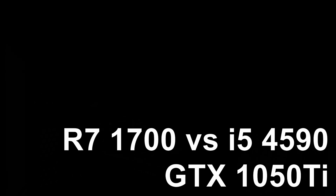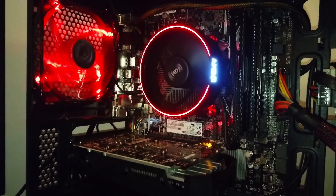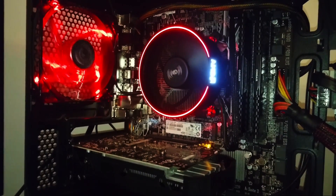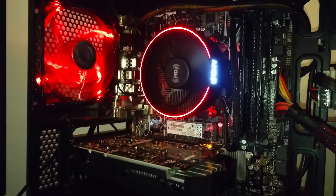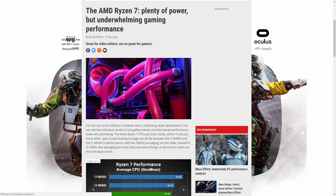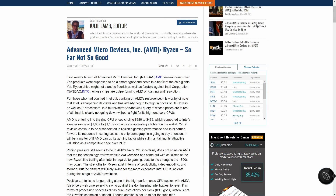Ryzen has finally landed, and for those of you who have only a passing interest in technology or simply look at cold hard graphs, it can be quite confusing to decipher if it's actually any good. I'm sure you've seen multiple websites which seem to paint a picture of failure, of disappointment amongst buyers, and yet another mishit from AMD.